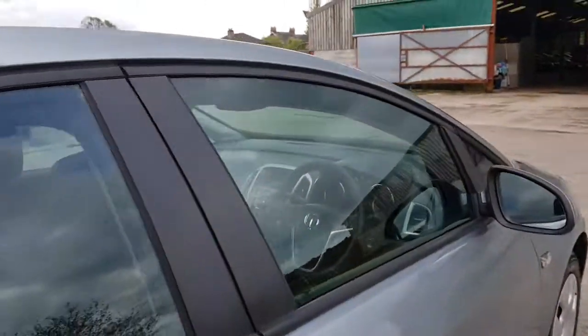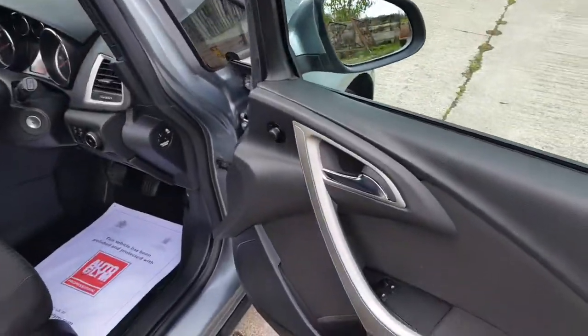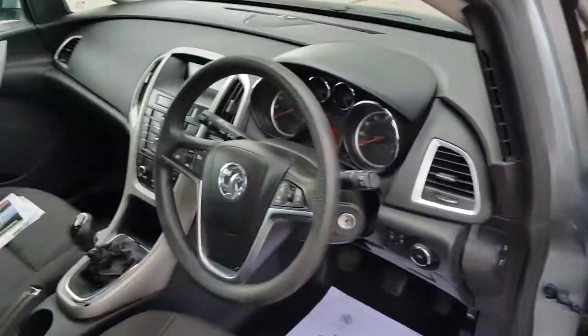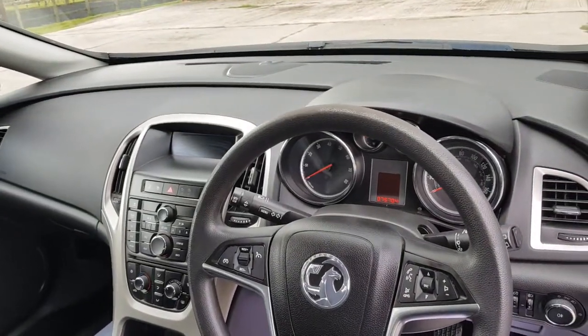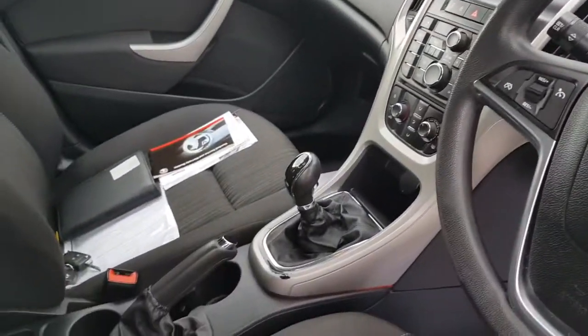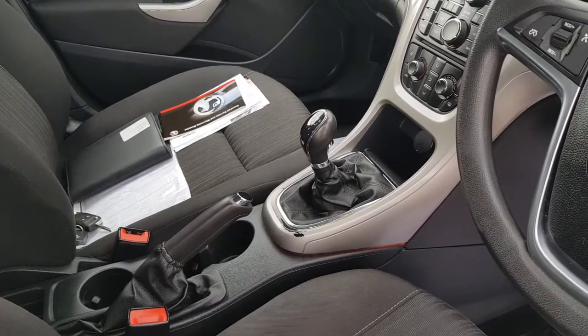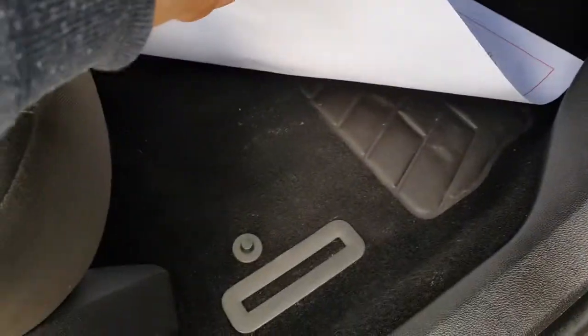Car's got air conditioning, CD player radio, front electric windows, electric mirrors. Got cruise control, which is rare, plus onboard computers. Done 75,704 miles. A little bit of wear around where the handbrake sits. Carpets are all in good condition. Car's just had a valet.